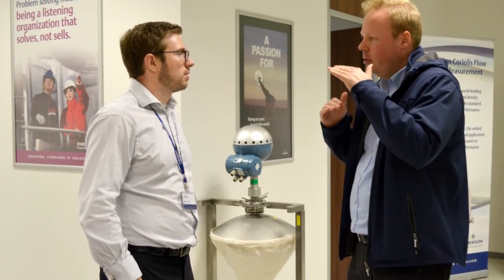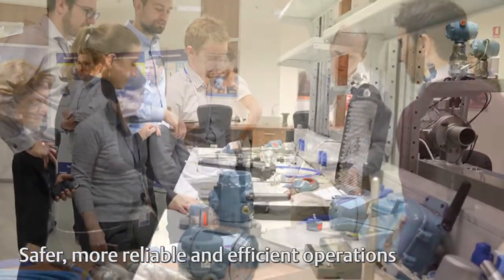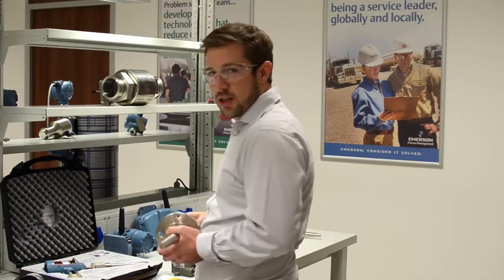The center builds on Emerson's focus to support customers in achieving safer, more reliable and more efficient operations through effective hands-on learning practices. This training center is meant to give customers the power to address their advanced instrumentation concerns.